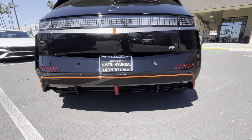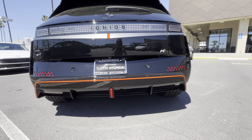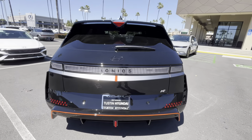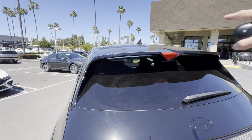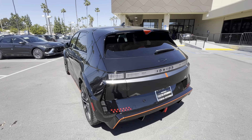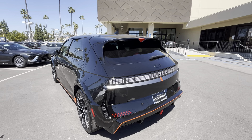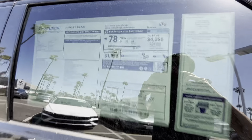The N treatment is pretty drastic. You can see this horizontal red strip across the body-color bumper, you can tell it's an N by this N vertical stripe, along with the roof spoiler. The range has actually been decreased from the IONIQ 5 all-wheel drive — range drops from 266 miles to approximately 221 miles.